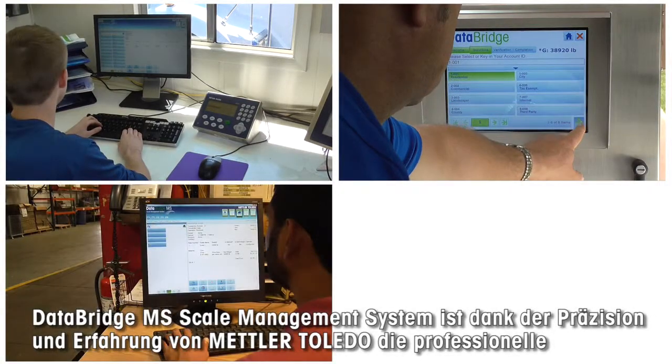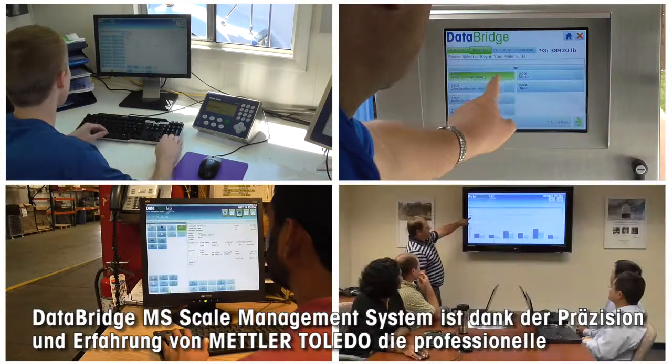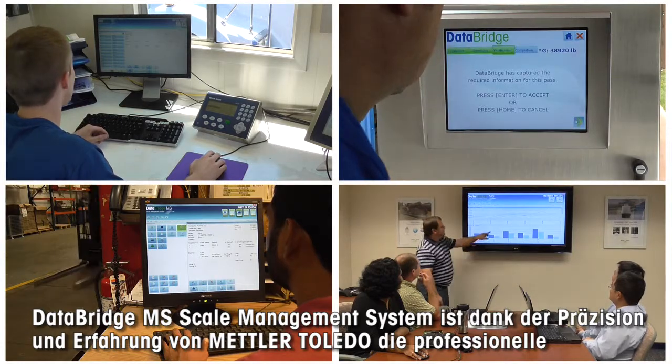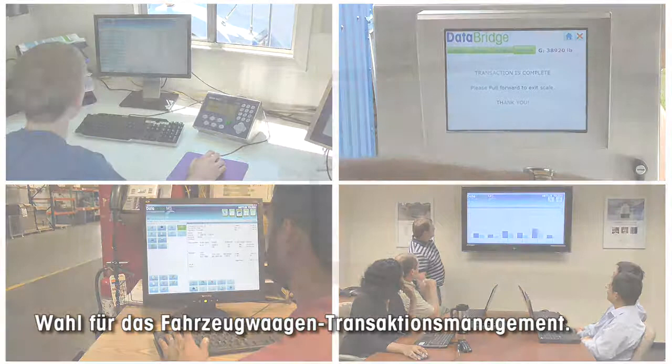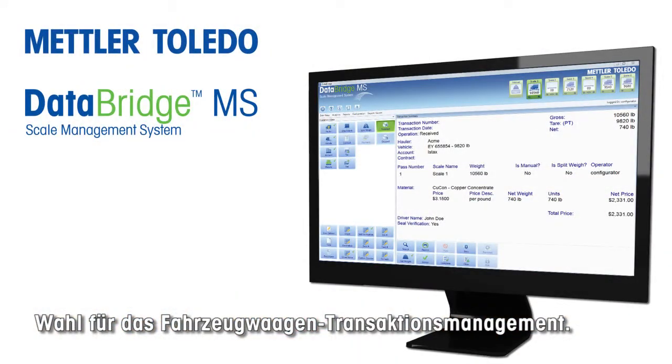DataBridge MS Scale Management System is the professional choice for vehicle scale transaction management, backed by the precision and expertise of Mettler Toledo.